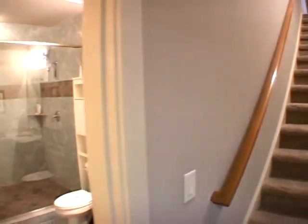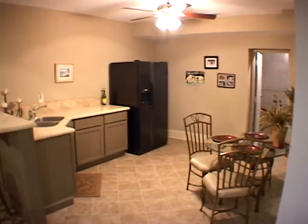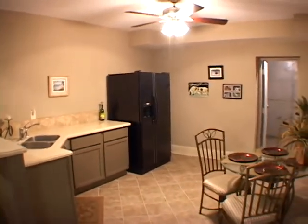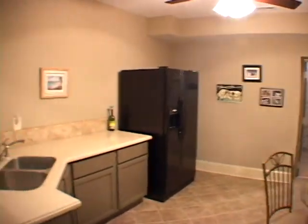Moving down to the lower level, there is a full bath and also a large kitchen. Additionally, directly ahead is a storm shelter. This home truly has everything.